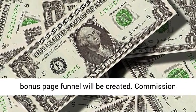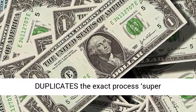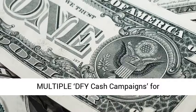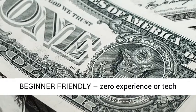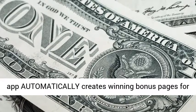Commission Shortcut Features: Breakthrough software that duplicates the exact process super affiliates use to make 6-plus figures per year. Multiple DFY cash campaigns for plug-and-play profits anytime you want. 100% beginner-friendly — zero experience or tech skills needed. 100% cloud-based, push-button app that automatically creates winning bonus pages for any offer.